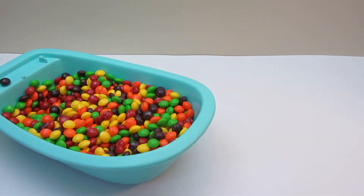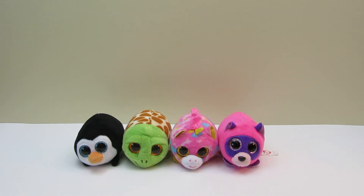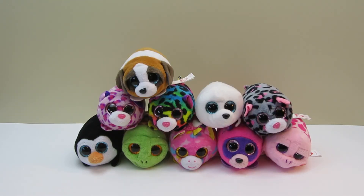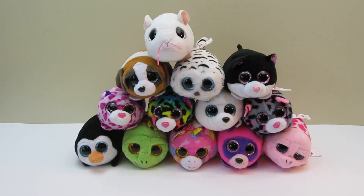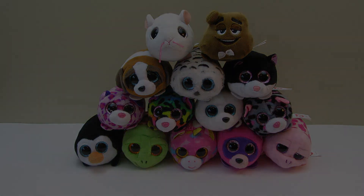Let's see how many we have. 1, 2, 3, 4, 5, 6, 7, 8, 9, 10, 11, 12, 13, 14. We have 14 little animals. Thank you for watching. Don't forget to check out our other videos. Bye-bye!